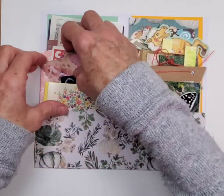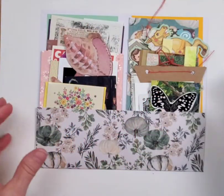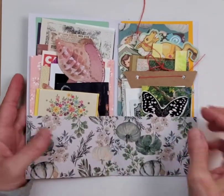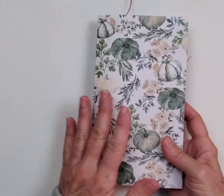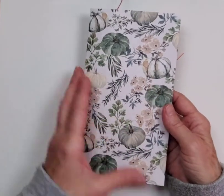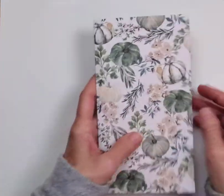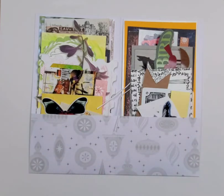It's designed so you can stick it into a traveler's notebook, or any sort of folio that you might have — you can just bind it in there. Speaking of closures and binding, I'll probably just tie these with a bit of ribbon or a bit of lace. I wasn't going to put a proper closure on it. And this is the very last one right here.